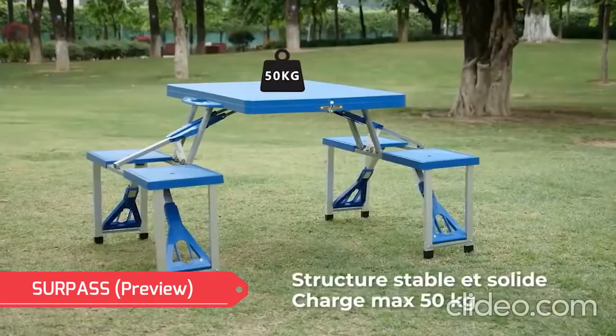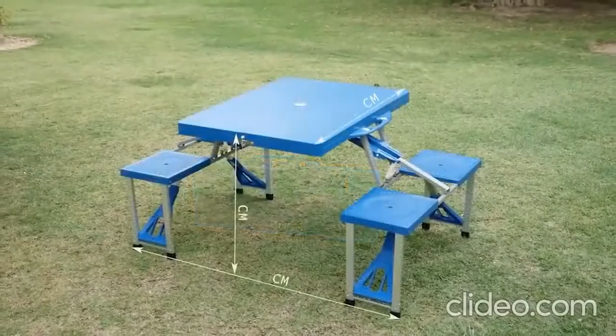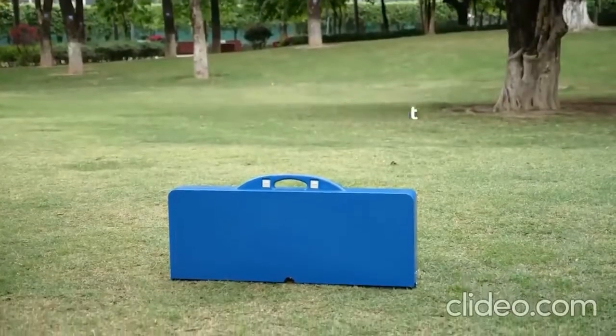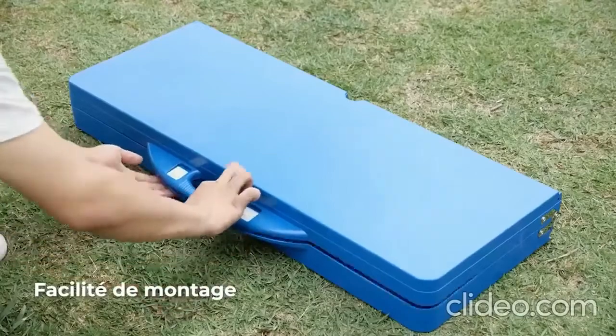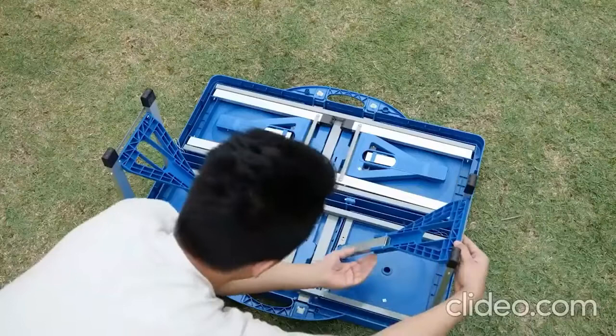Not every traveler wants to carry around bulky chairs and a table. Fortunately, inventive fellow travelers have created this portable system. It is hard to believe, but this tiny suitcase really holds a whole set of furniture.